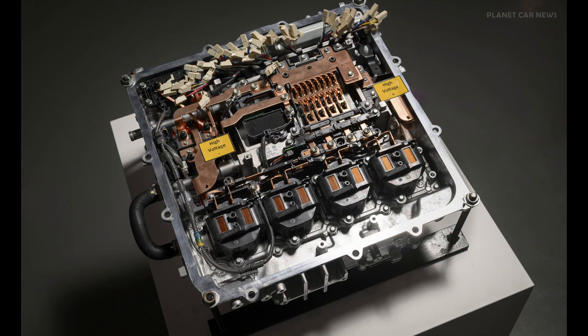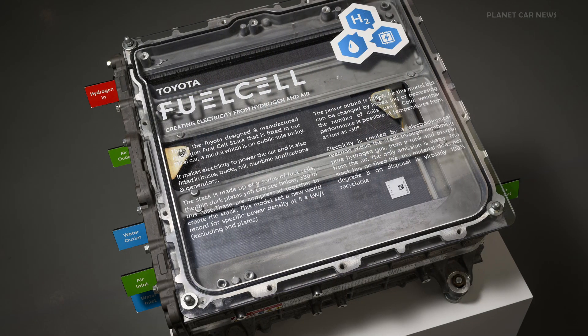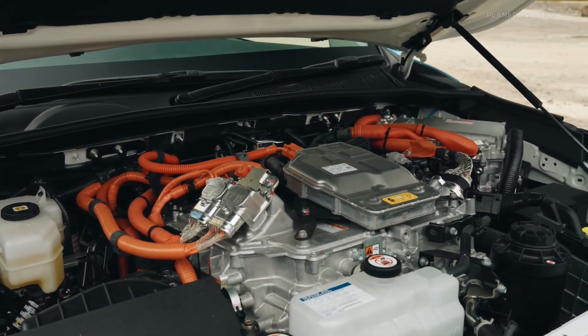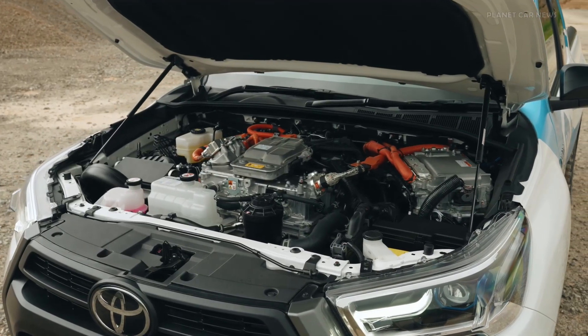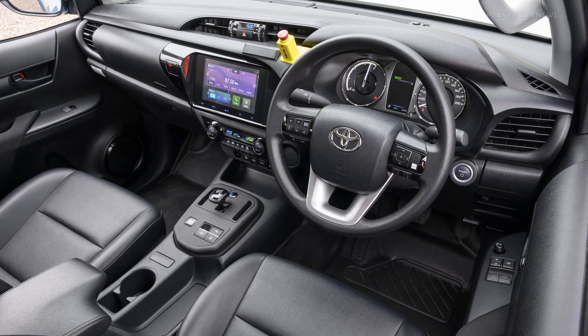The polymer electrolyte fuel cell stack contains 330 cells and is mounted above the front axle. The fuel cell Hilux is rear-wheel drive via an E-motor on the rear axle, which delivers 134 kW or 182 hp of maximum power and 300 Nm of maximum torque. When driving, the fuel cell produces no tailpipe emissions — only pure water.